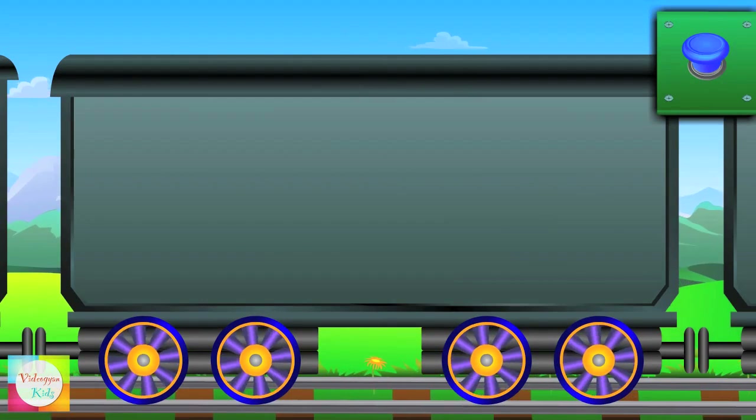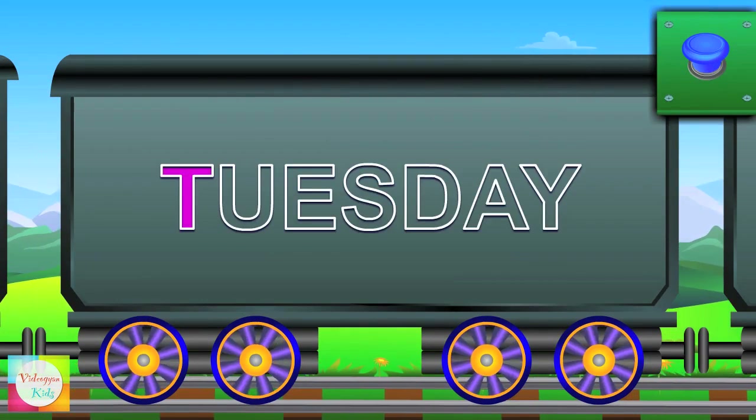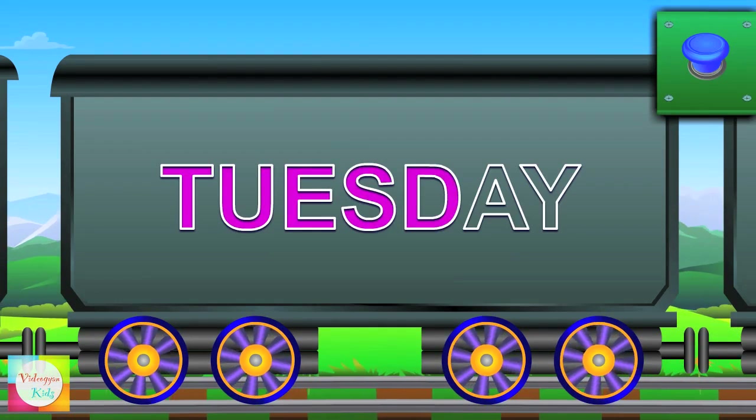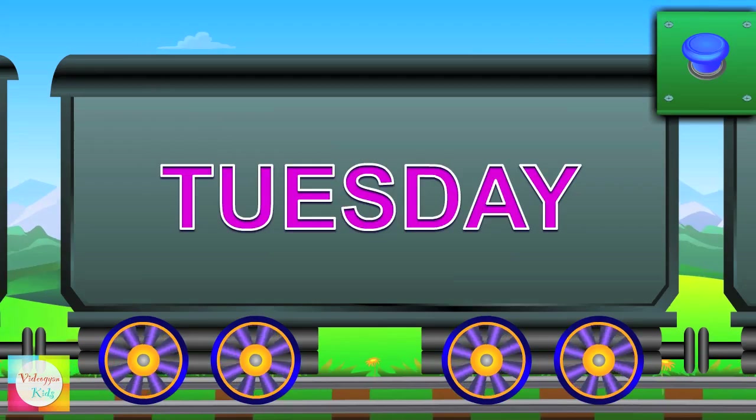Say hi to Mr. Tuesday — T-U-E-S-D-A-Y — Tuesday.